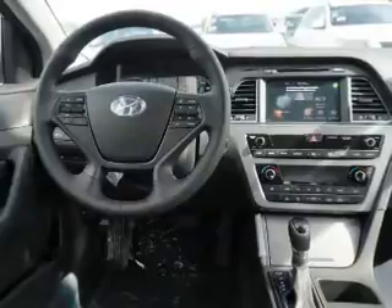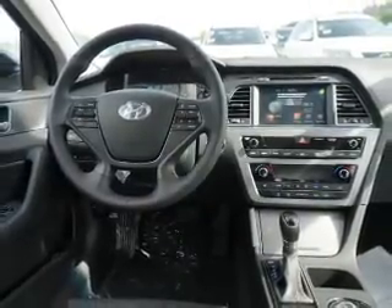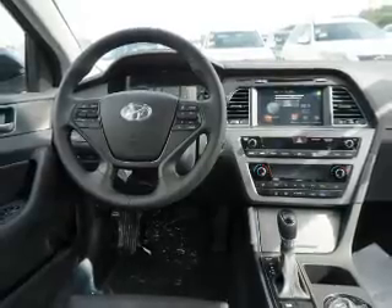The features include an electric trunk, blind spot sensors, a spoiler, an alarm system, keyless entry, and independent suspension.